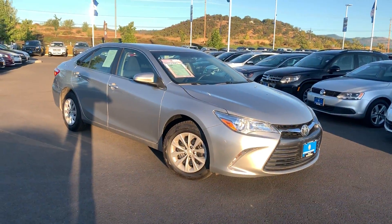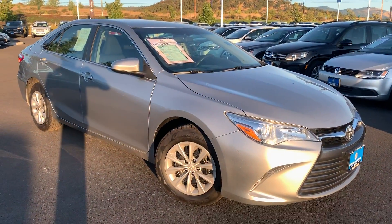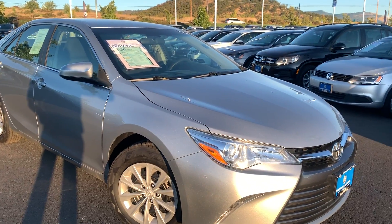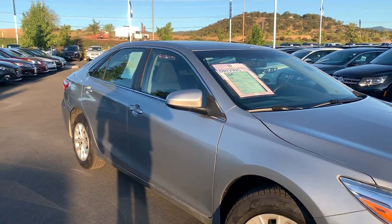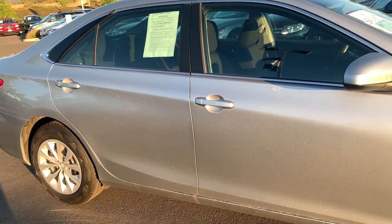Hi, this is Hunter from Medford Lithia Volkswagen. Just wanted to run out here, Connie, and get you a video of this 2016 Toyota Camry LE. It is a beautiful car, definitely in very good condition from a lot of used cars that I see come through.